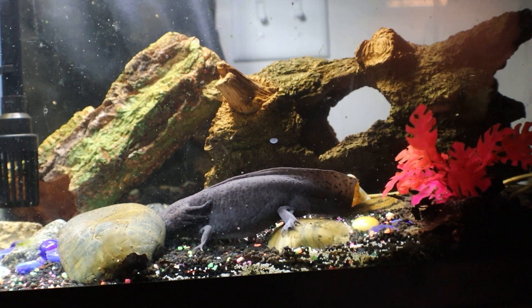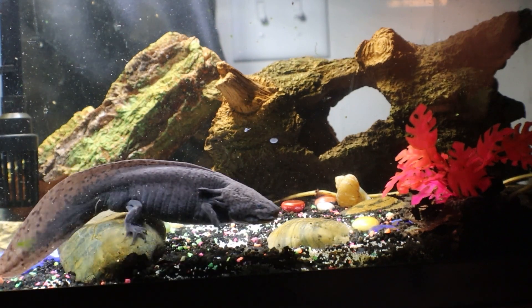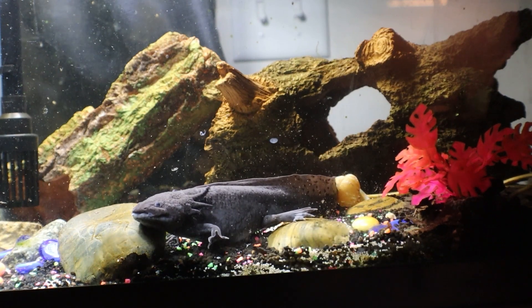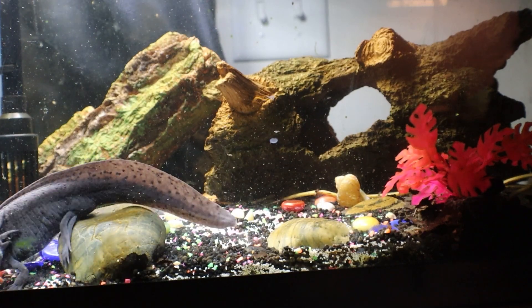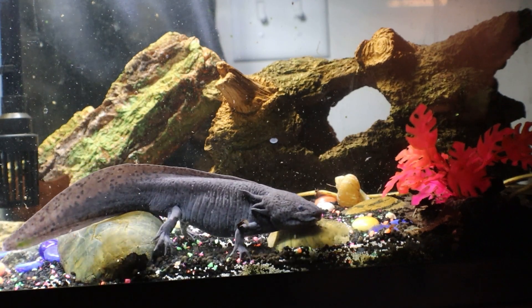Let's get into the brass tacks and talk about caring for the axolotl as a pet. These guys have a highly carnivorous diet and it consists mainly of worms, small fish, invertebrates, and other amphibians. Happy here eats one large earthworm every two days with an occasional supplementation of axolotl food pellets.